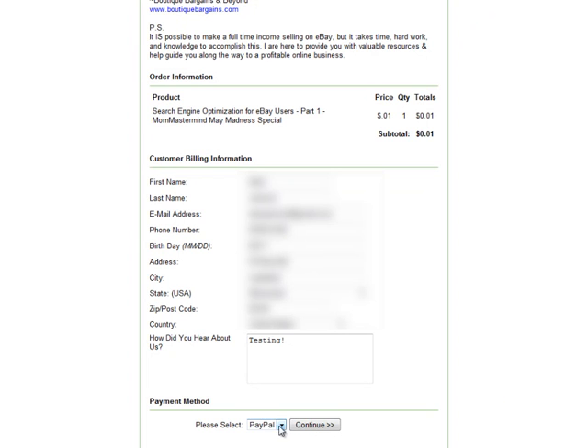At the very bottom it says payment method. The payment option available is PayPal. We're going to go ahead and continue.